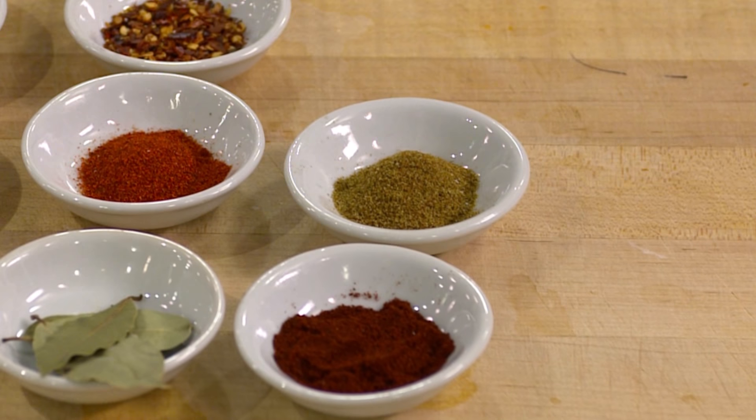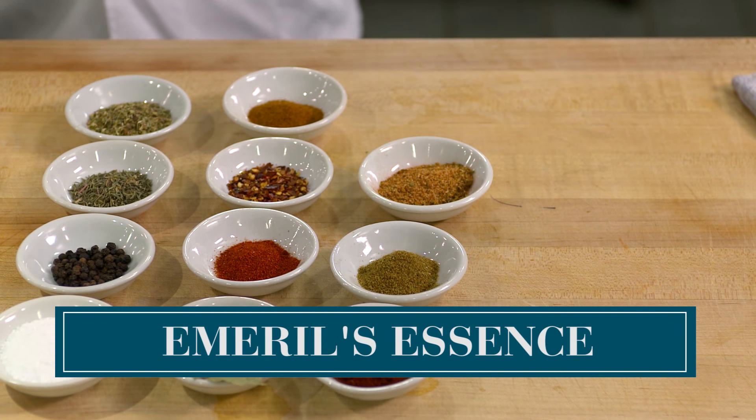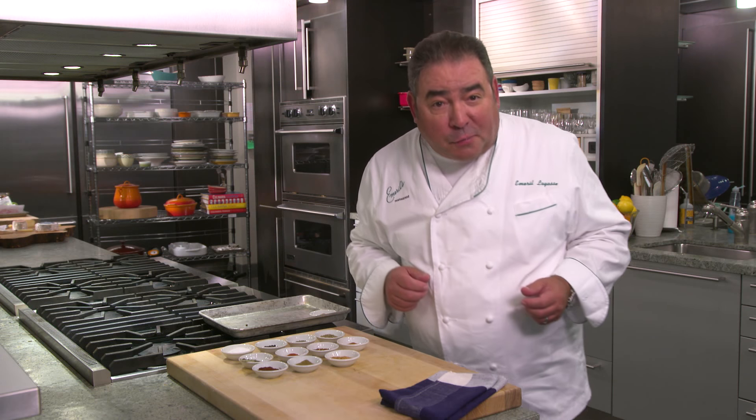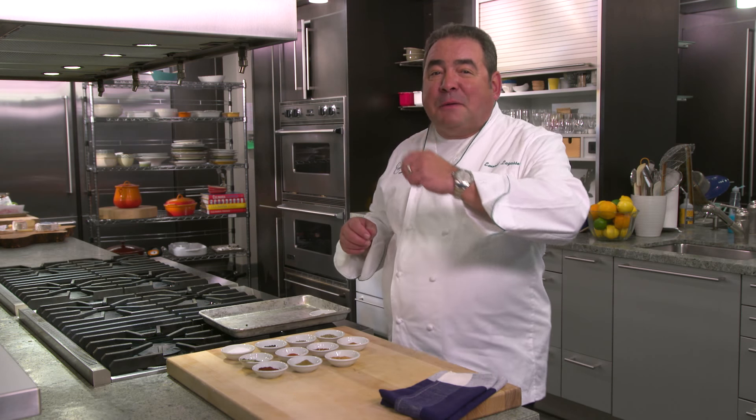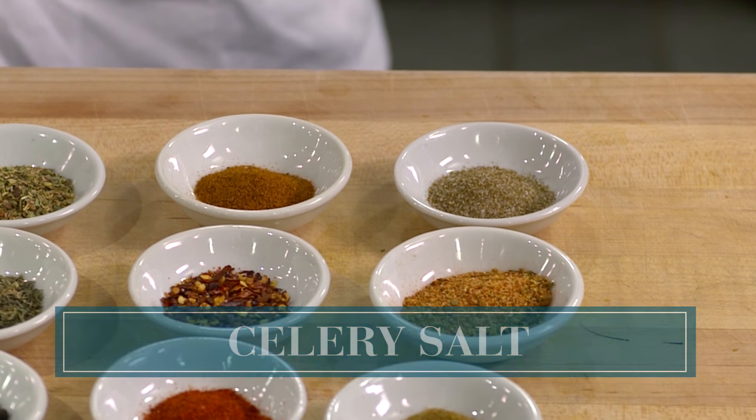Cumin — I happen to be a big cumin fan. I love making beans with cumin. Emeril's Original — The Essence — or other Creole seasonings will work as well. And last but not least, it's the Emeril's Magic. Celery salt. Yum.